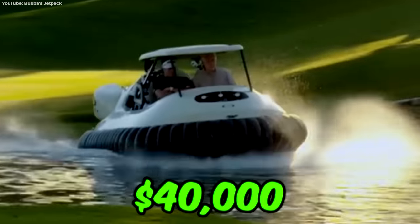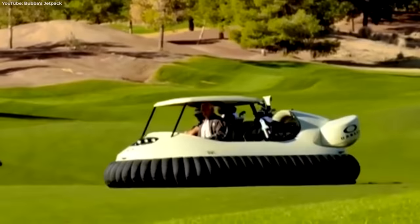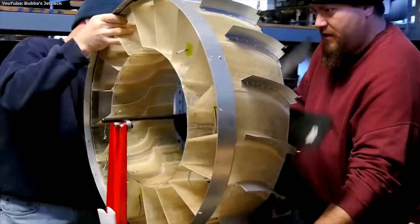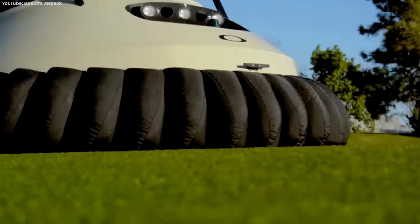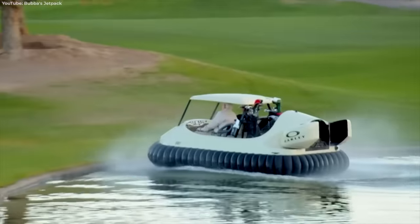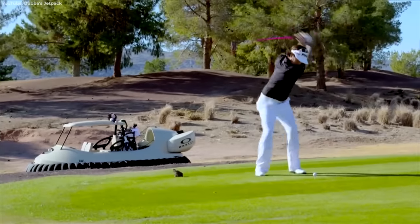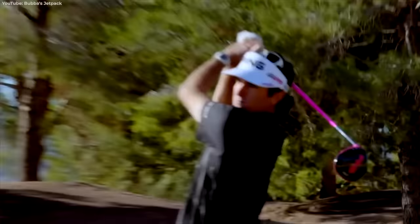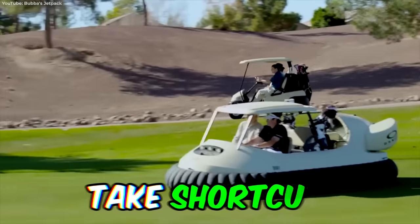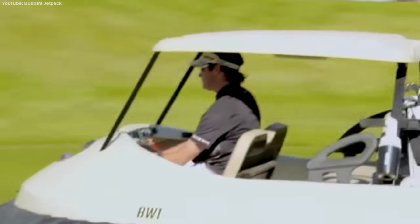For $40,000, you can be the coolest senior citizen on the golf course. Bubba Watson took the best parts of a golf cart and added a massive fan for lift. Now, rather than going around lakes and bunkers, Bubba's hovercraft effortlessly glides over them, floating on an invisible bubble of air. Golf carts have looked the same, been the same — you've got to stay 30 yards from the green, stay on the cart path when it's raining. With speed and the ability to take shortcuts, let's just hope the old guys let you play through.